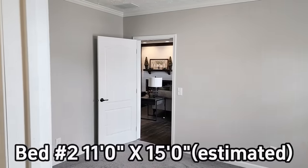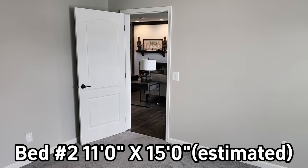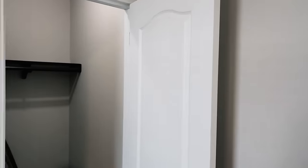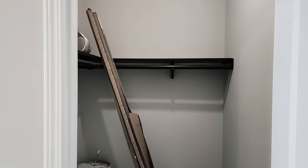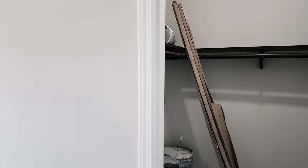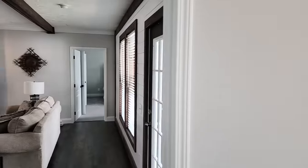Coming into the third guest bedroom — I'll post the size up here. The closet is the same style as in the bedroom we just came out of; they pretty much mirror each other. The rooms are very close in size. You can see the beautiful windows with balances and blinds.